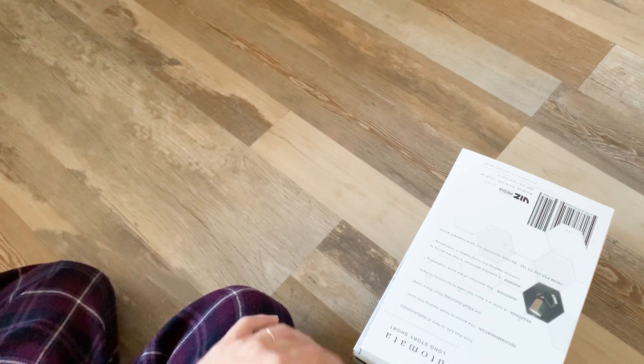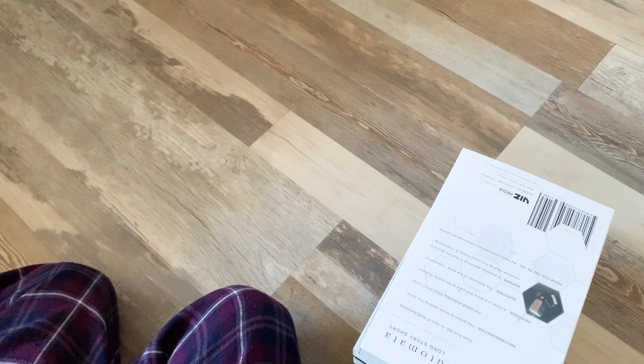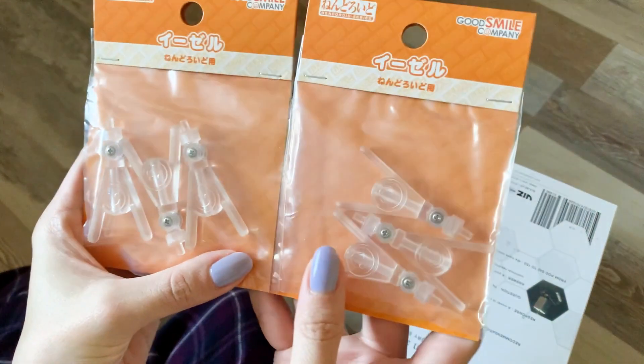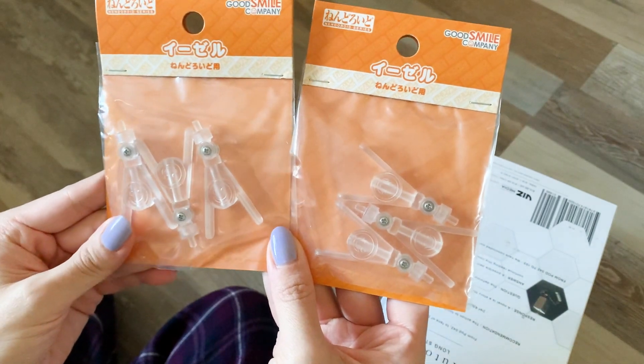I got everything opened up and I have an art book and some manga. I did also get a couple additional volumes of manga that I'm leaving off screen because they're a gift. Before I go through all these volumes of manga, I also got two packs of easel stands for my nendoroids.